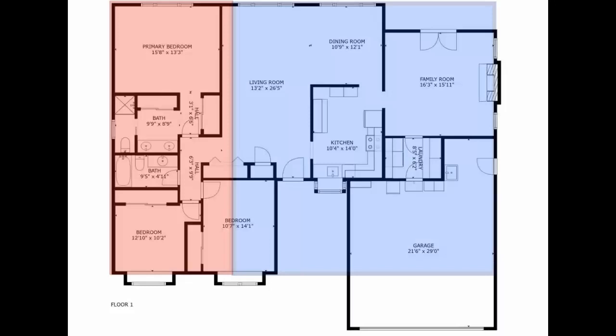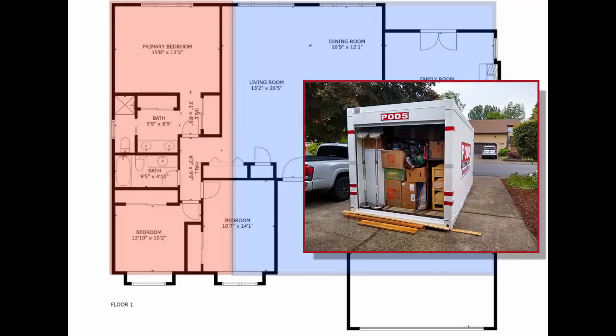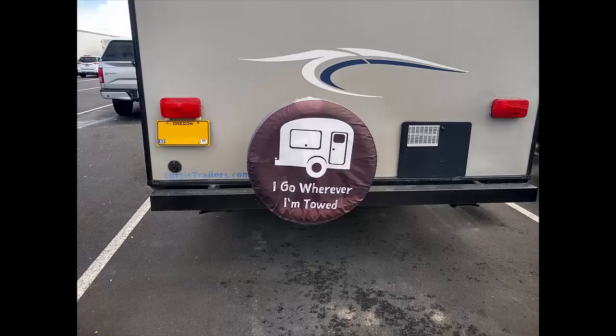Picture everything in your house. Imagine taking two-thirds of everything you own and getting rid of it. Now take that remaining one-third and pack it into a cargo container that's 16 feet by 8 feet by 8 feet tall. It really makes you evaluate if you own these objects or if these objects own you.